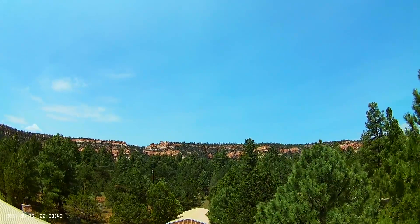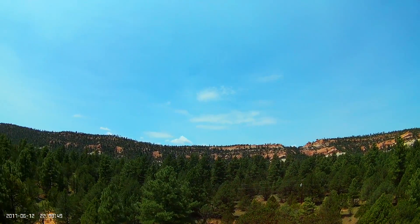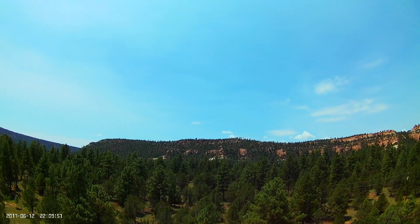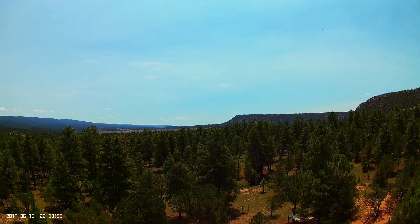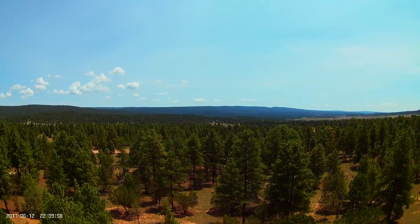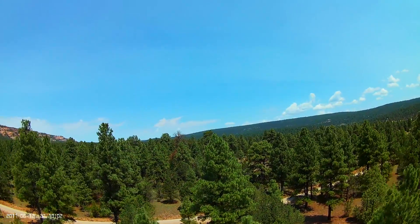A nice view of the cliffs above our place. The power lines would be the west boundary of our property. We actually do have two neighbors that abut the backside of our property, but even from way up here you cannot see their place.